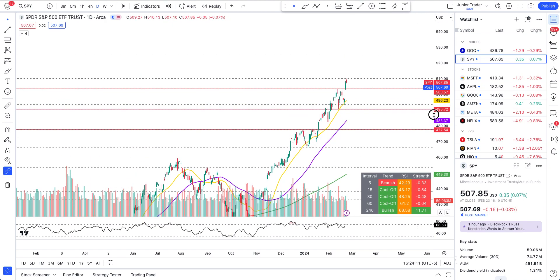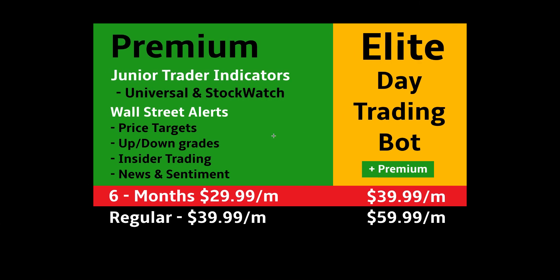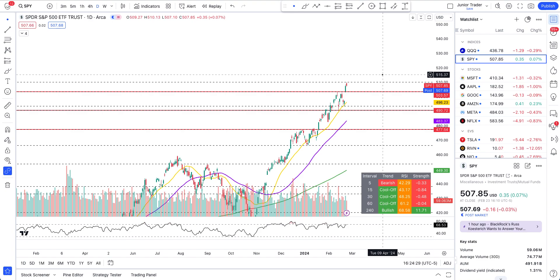That's it for this video guys — hope you found it helpful and valuable. If you need access to my tools that automatically mark all these levels across stocks — including the cool dashboard, intraday levels, day trading levels, and Wall Street alerts — those are all part of my memberships. Links are in the description below. Have a good one, I'll see you in my next video!